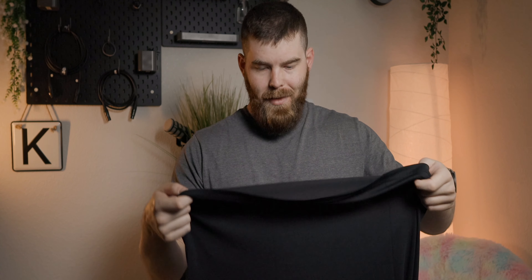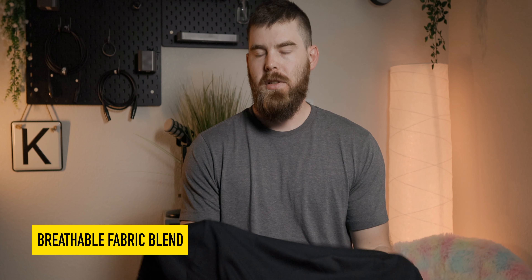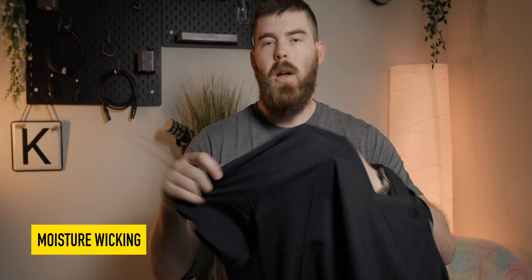Right away when you take these out of the package, you notice a very nice feeling fabric blend. They make these with a blend of bamboo — I didn't even know you could make a t-shirt with bamboo — but it's a bamboo carbon blend with one other fabric. It's super nice and soft, which also makes it breathable, and that's where they get the 'Stay Cool' name from. They are quite breathable and moisture wicking, so your sweat doesn't build up nearly as bad as with a solid cotton t-shirt that absorbs and creates those big pit stains.